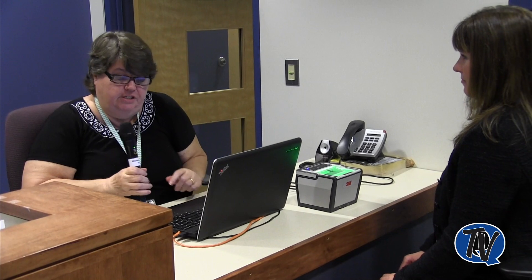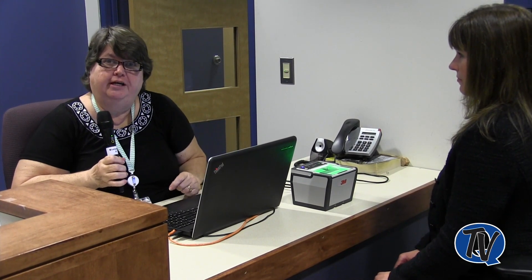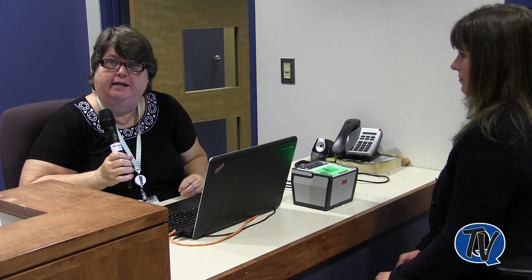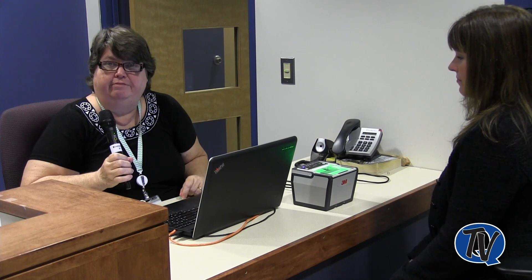That's the basic procedure — we go through all of the fingers on both hands. Since we started doing this last March, we've done over 3,300 fingerprints. Most of the people are employees, but many community members are also coming in — all the hospitals, people who work in churches, summer camps — all those people need to be checked as well. Many employers in the area are also required to have their employees fingerprinted.